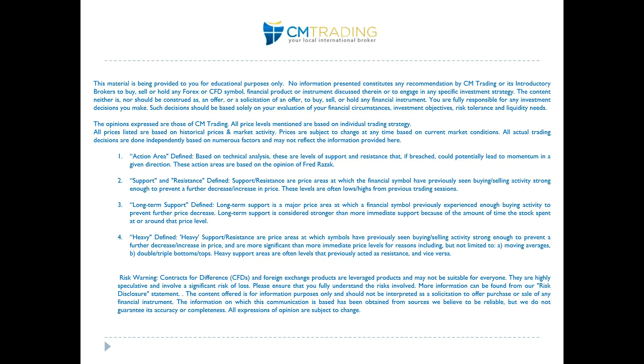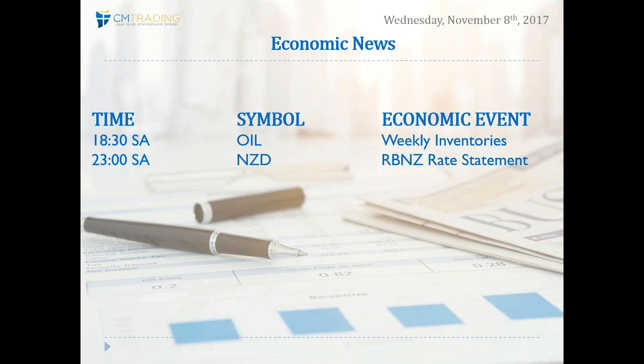Good morning traders, welcome to today's market review. This is Fred Rezek at CM Trading. Today is November 8th, 2017, Wednesday morning. Looking at the economic events of the day, just two major numbers coming out: weekly crude oil inventories at 6:30 this afternoon, and late this evening the Royal Bank of New Zealand has a rate statement for the New Zealand dollar at 11 o'clock.